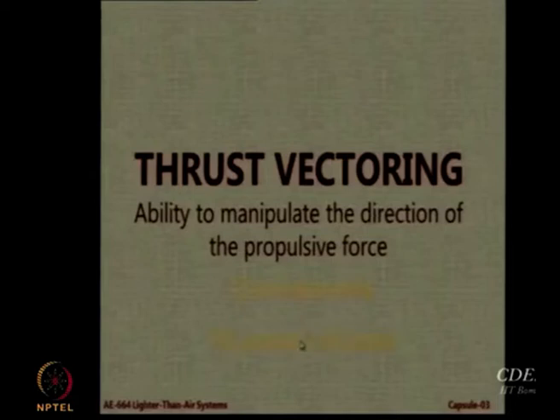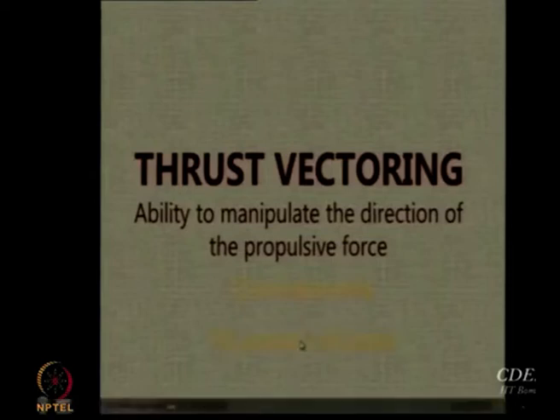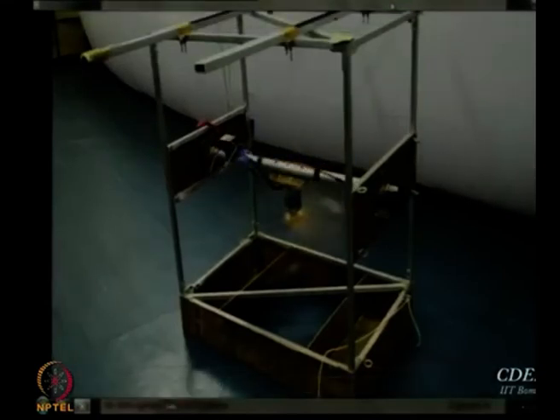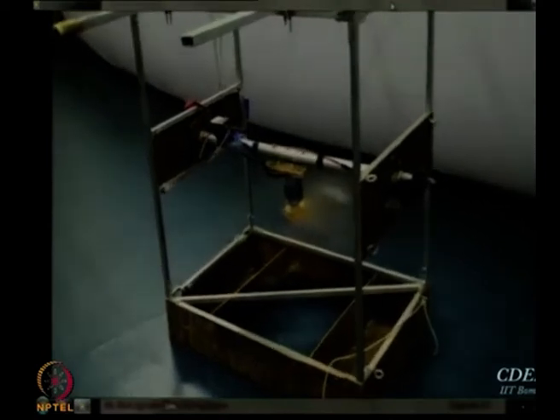We also tested a similar system — not the same system but a much better one than this simplistic version. You can see that a slightly bigger motor is being installed on a central shaft.